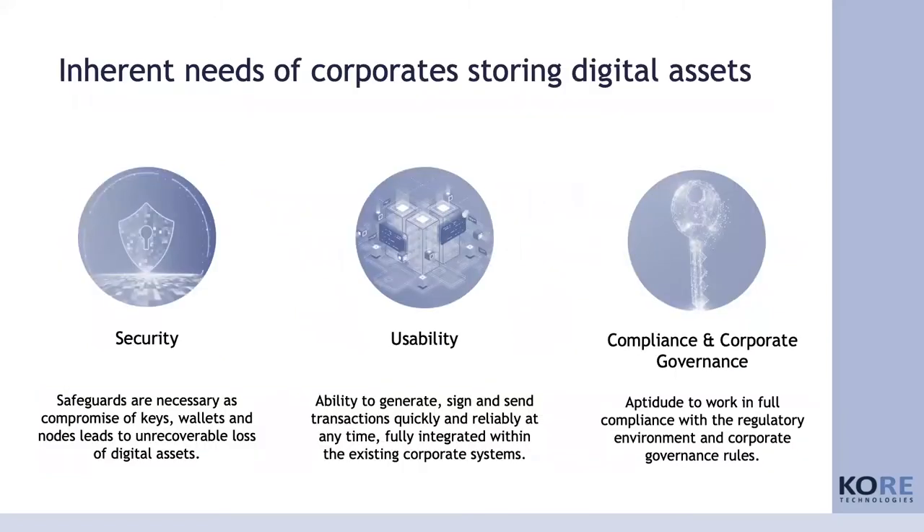So what are the inherent needs of corporates when they want to store digital assets? Digital assets is a technology that has been created from the private sector, not the corporate sector. Traditionally new technologies were established by large corporates and trickled down to the private level. This is a completely different situation — it came bottom up. Only one person, Satoshi Nakamoto, created the Bitcoin blockchain, and now corporates are struggling to integrate this into their systems. We need to take a private technology and raise it to the corporate level, and this poses significant issues.